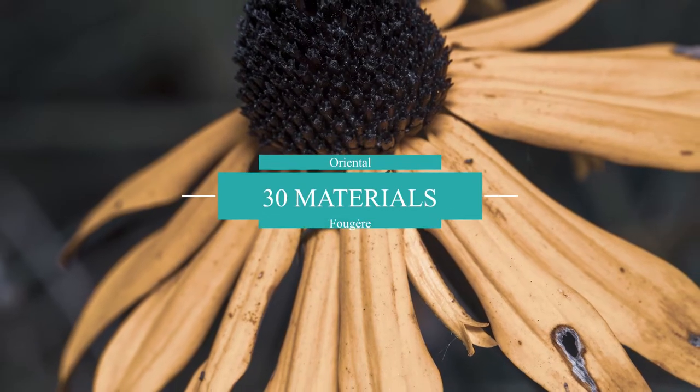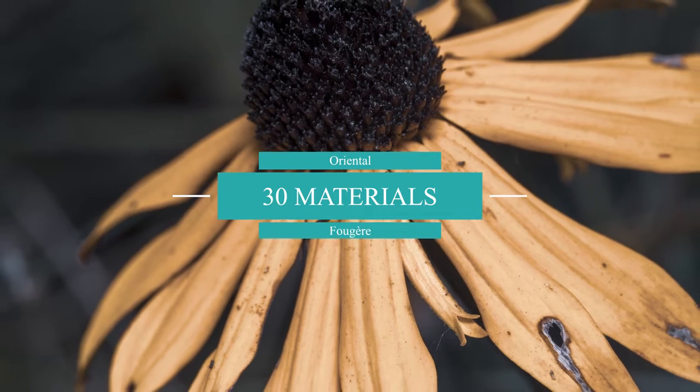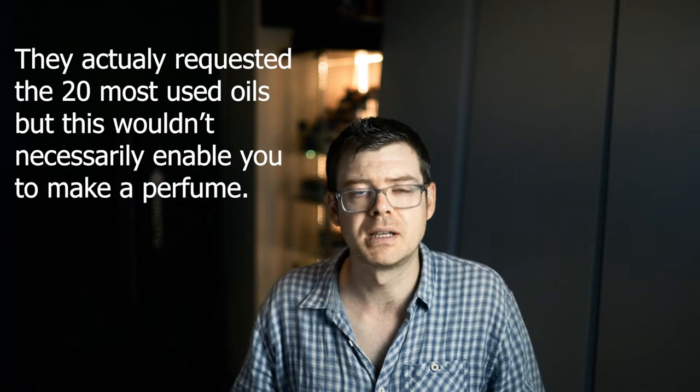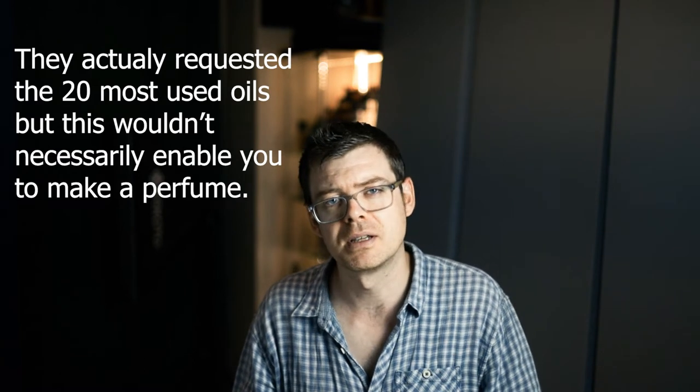Welcome back to Sensuality. First of all, thank you very much for all of the comments that you've made in the last few days. I've taken all your suggestions on board and I've decided to get busy making the first video based on your suggestions. This was suggested by a couple of people in the comments section — to suggest 20 oils that you could buy first if you haven't bought any oils before and you are just starting on your perfume journey.